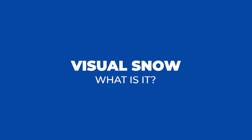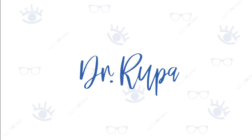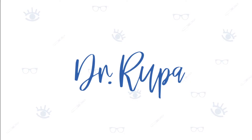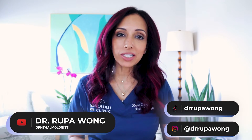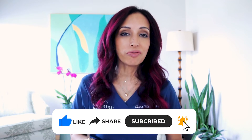What exactly is visual snow and are there any treatments for it? Hello everyone, I am Dr. Rupa, board certified ophthalmologist, and on this channel we talk about eye health, eye surgery, and a little bit about my life here in Hawaii. So if any of that interests you, please hit that like and subscribe button to follow along.